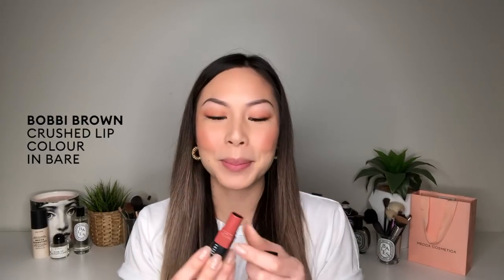And to finish off with lips, I'm using one of my favorite products — the Bobbi Brown Crush Lip Colors in the shade Bare. This is the perfect lazy girl lip. You don't really need a lip liner; it just applies like a stain in convenient lipstick form. And to make sure all this stays in place all day at the office, I'm going to go in with a quick spritz of the Urban Decay All-Nighter Setting Spray.